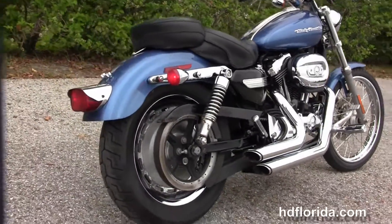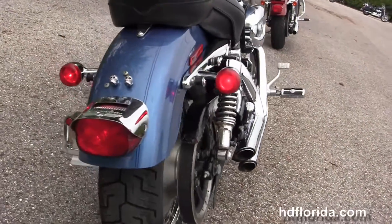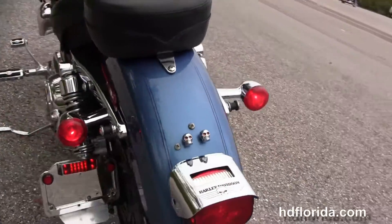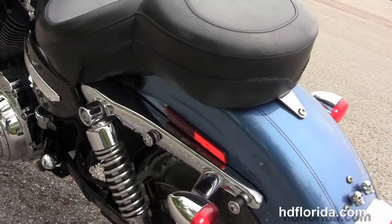With the upgraded Willie G air cleaner and timing inserts. We have the upgraded passenger pegs, fully adjustable rear shocks, the slotted solid disc rear wheel, and the wrap around rear fender with the upgraded brake light visor.